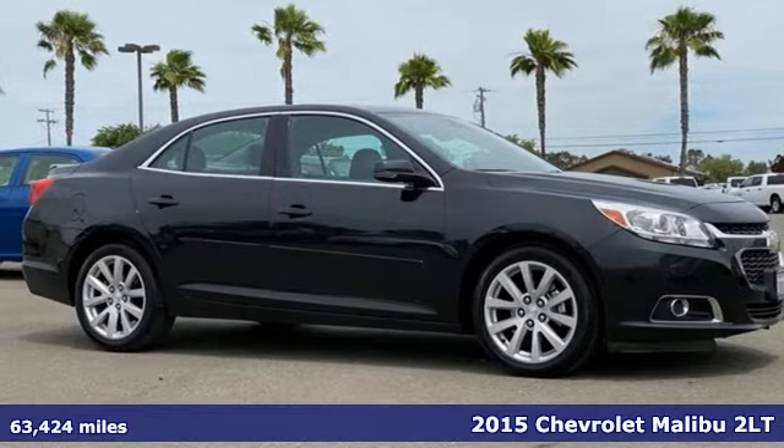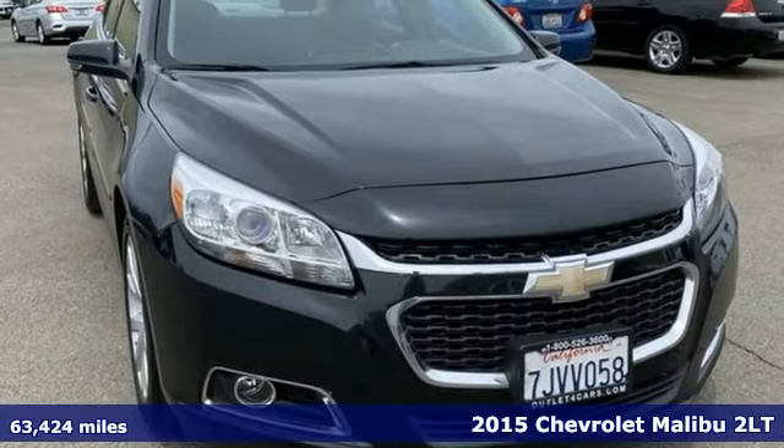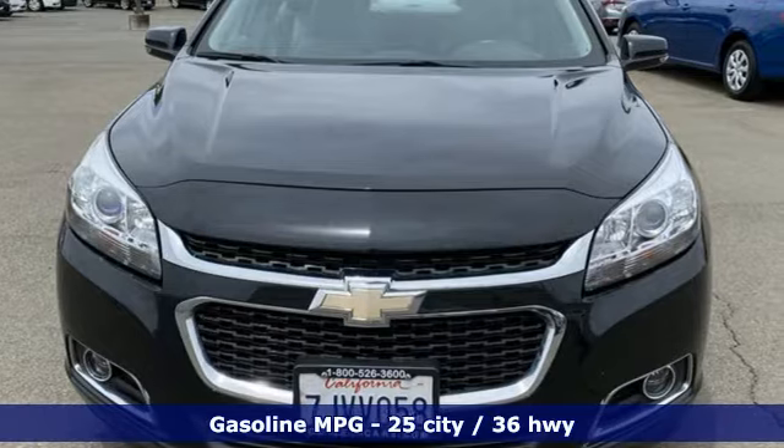It's a 2015 Chevrolet Malibu. This sporty, fuel-efficient Malibu is a perfect blend of form and function. You'll look forward to every drive with features like these.